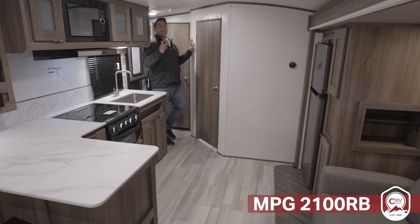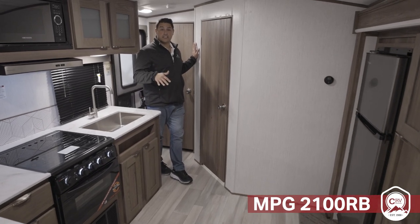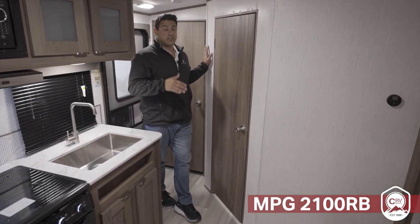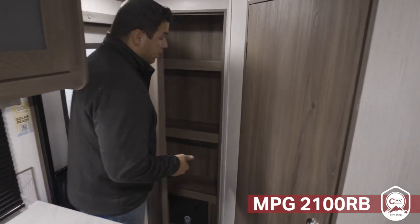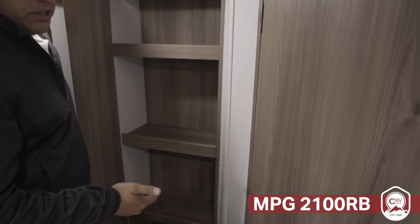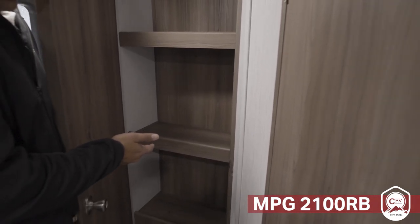As soon as you go to any authorized Cruiser RV dealer and walk the all-new interior from MPG, I think you're going to be blown away. This has been completely overhauled with a very European and modern look. What didn't go away are all the standard features you expect from MPG, including a lot of functionality in the way of storage.